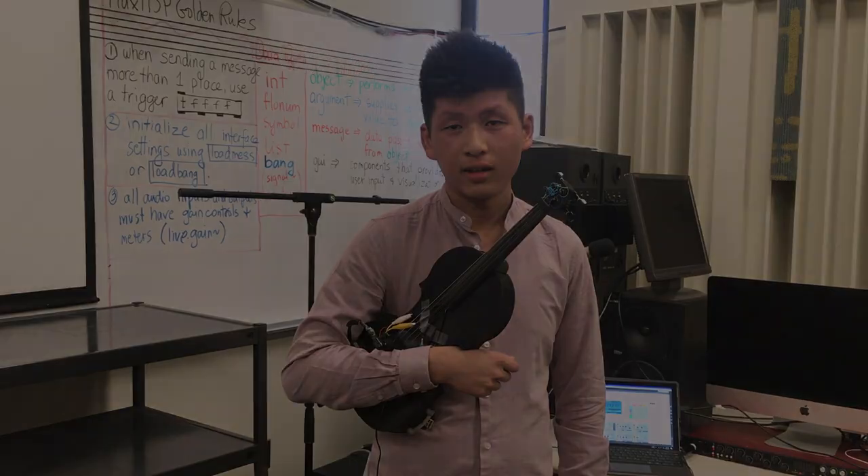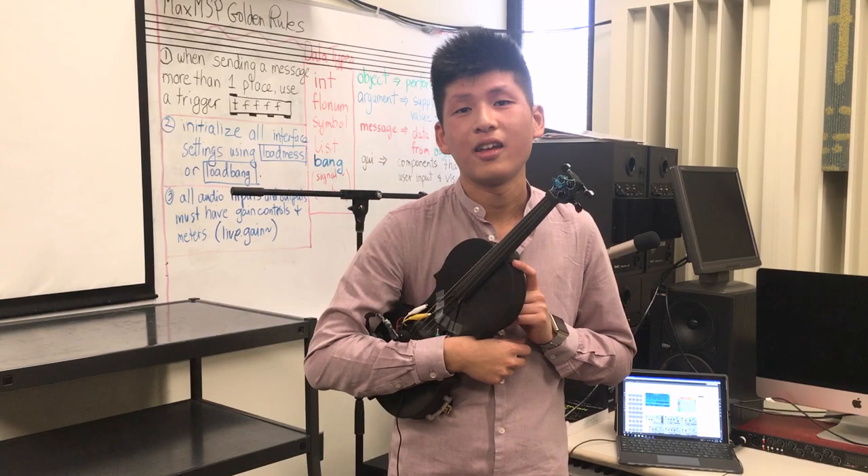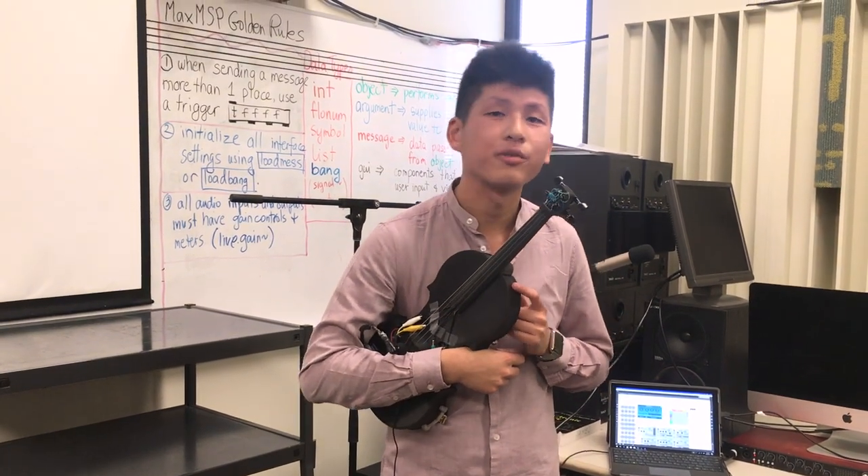Hi, my name is Daniel. I'm a fourth year UBC Music student. This is my laptop orchestra project, the Hovelin. This is a 3D printed violin, and I've modified this to talk with the computer.